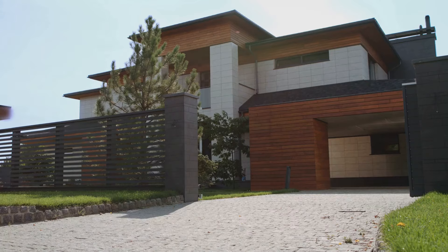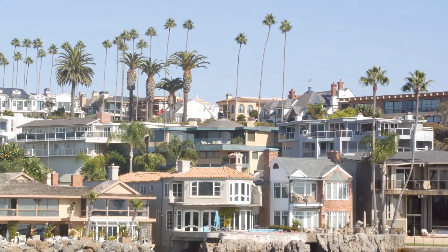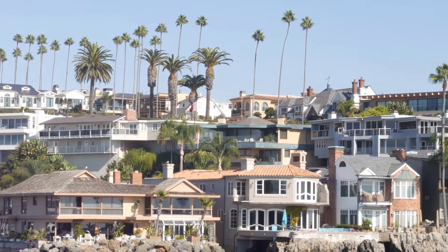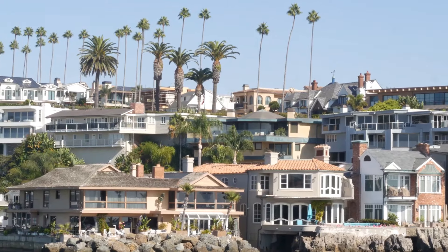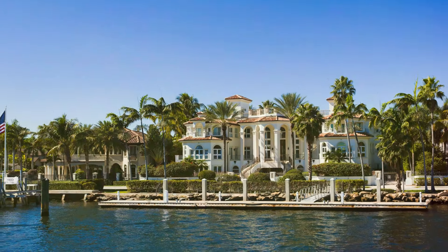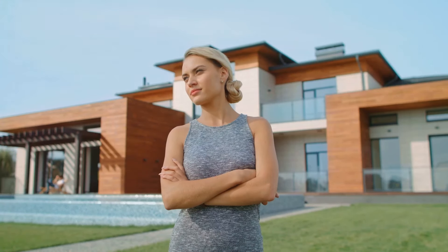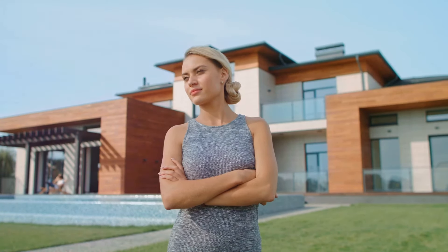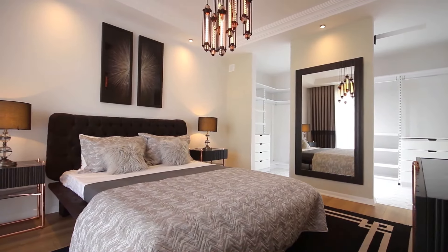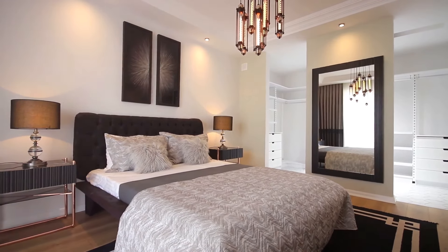What an amazing journey we've had today, touring some of the most luxurious and expensive homes in the world. From Malibu's breathtaking beachfront mansion to the historic elegance of London, the futuristic villa in Los Angeles, and the ultimate palatial estate in France — each home has its own unique charm and extraordinary features. These homes are more than just bricks and mortar. They are embodiments of dreams, aspirations, and the relentless pursuit of perfection, offering a glimpse into a world of unparalleled luxury where no expense is spared.